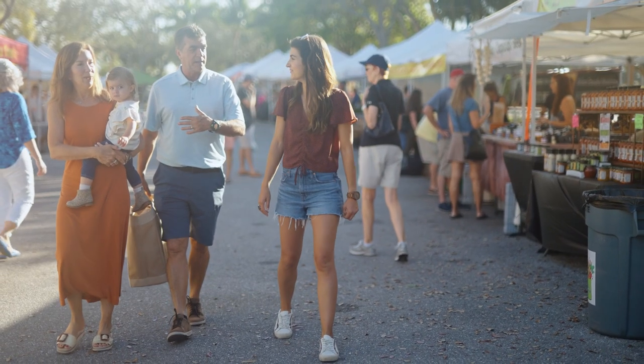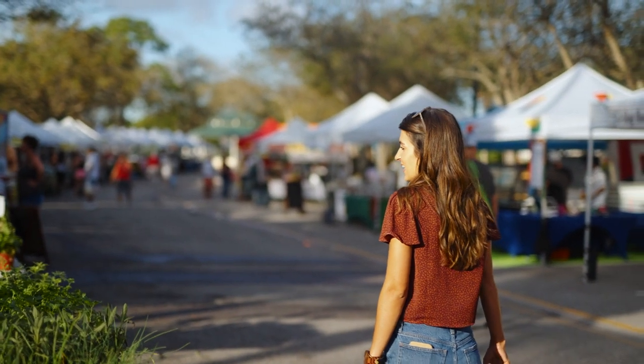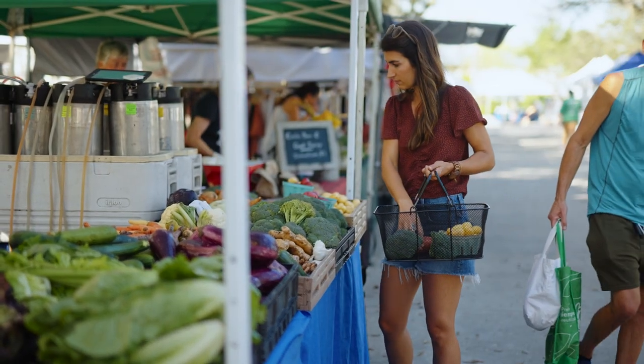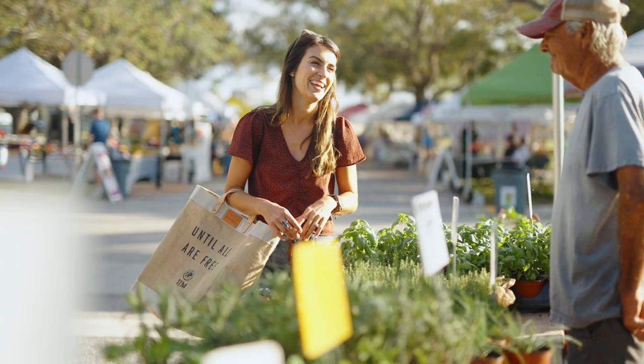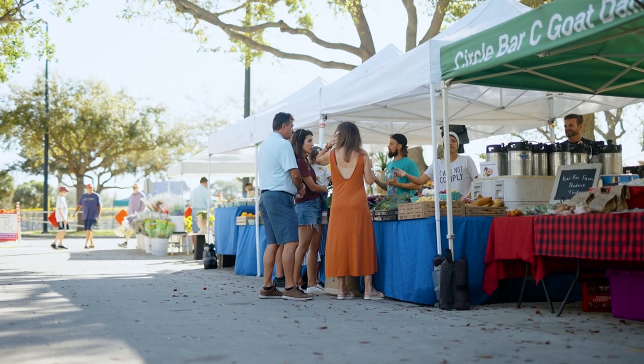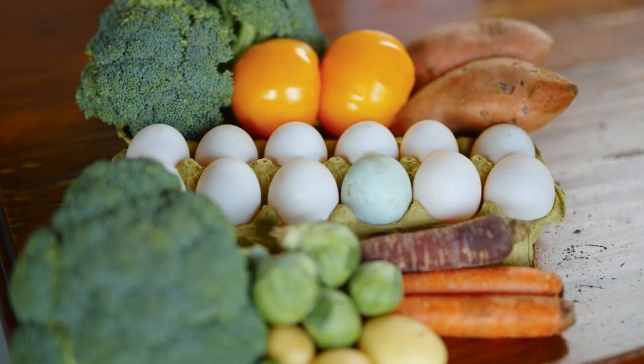Good news — we're getting ducks and I'm so excited! We're only getting three just to start. We're headed to the farmer's market in the morning to learn from some farmers I've gotten to know over the last year. We got our Thanksgiving turkey from them, I trust the way they raise their animals, and we're about to get some duck eggs to compare them to our chicken eggs to prepare for the glory of getting ducks.